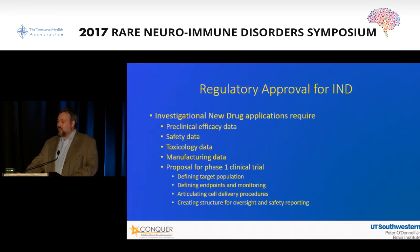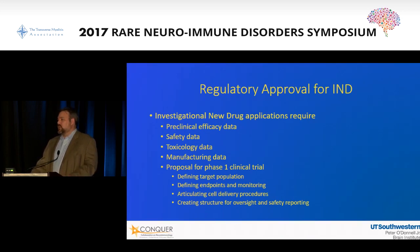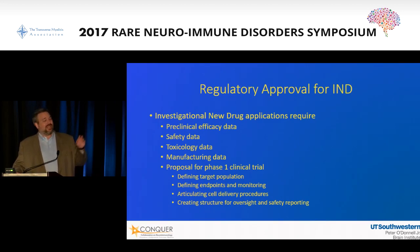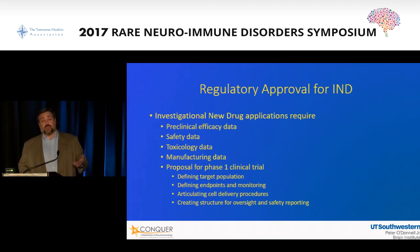So what are the necessary requirements for regulatory approval for an IND? You have to show preclinical efficacy data in all the cell culture models and animal models. You have to show safety data in a wide array of different systems using a variety of animals. You need toxicology data to make sure the cells do not lead to secondary toxicity to the liver, kidneys, or white blood cells. Then you have to look at manufacturing data — you can't just grow these in your garage batch to batch. They have to be done in very specific facilities with very specific quality assurance, and you have to present all of this plus a clinical trial design to the FDA before you're ever allowed to move into a human being.